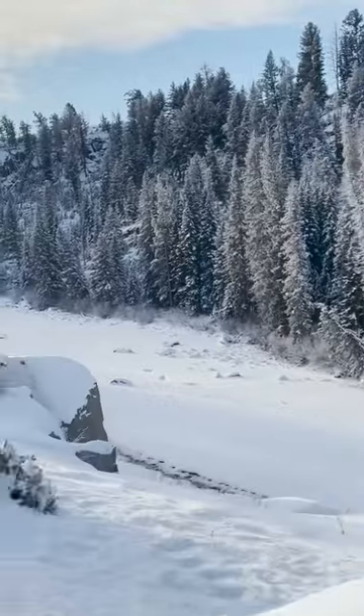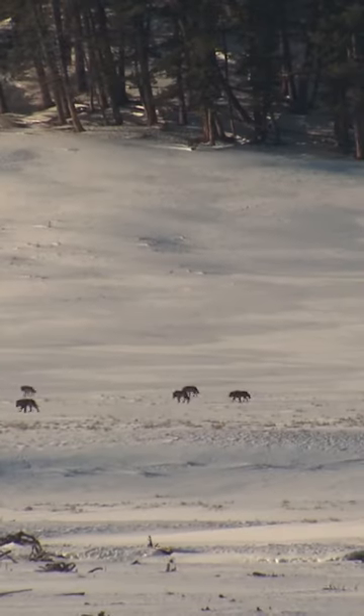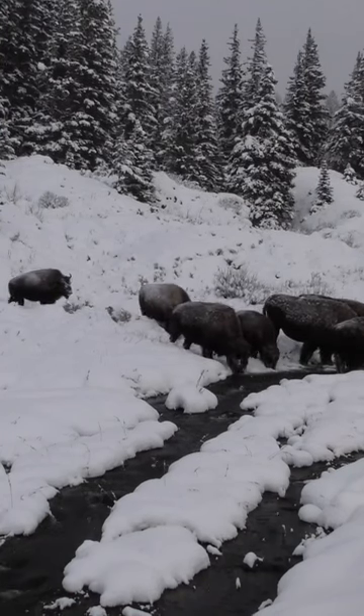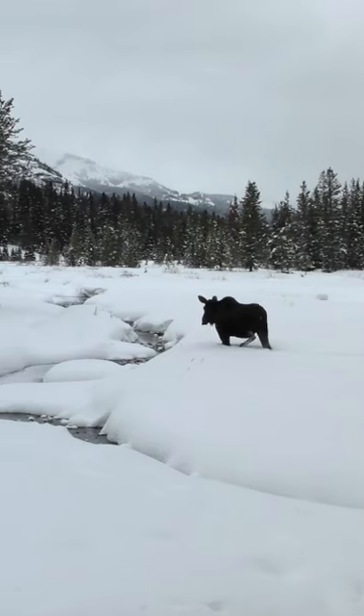You can drive yourself if you're good on snow, or hire a wildlife guide to take you out to see wolves, bison, antelope, and even moose enjoying the winter landscapes, with fewer people in the Lamar Valley, which is one of the premier places to see wildlife in Yellowstone.